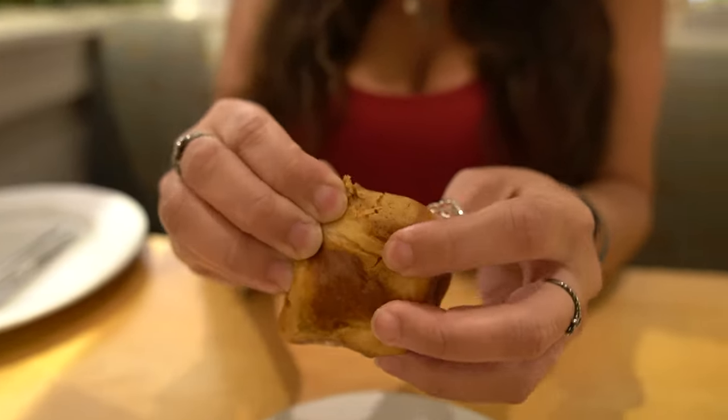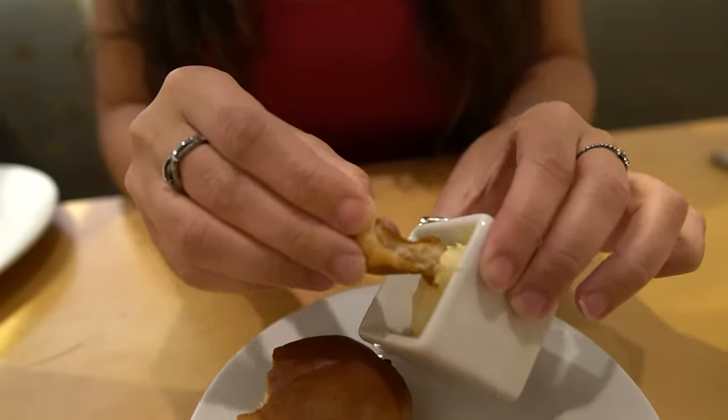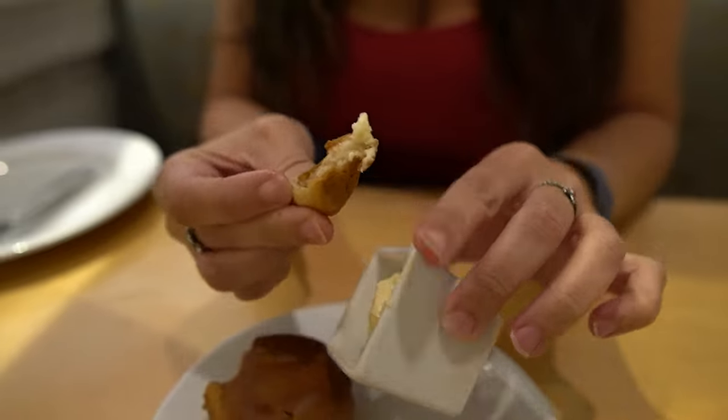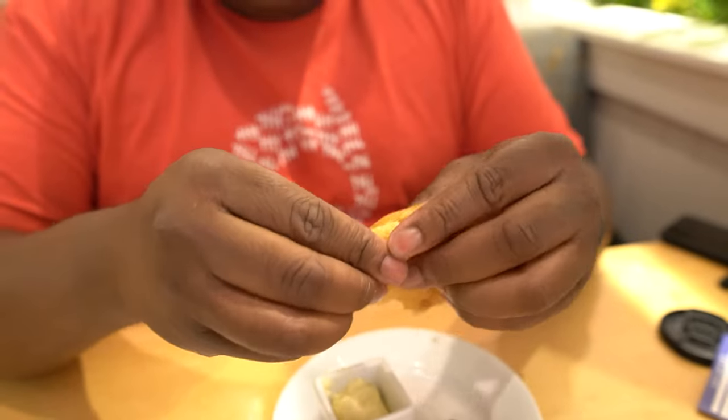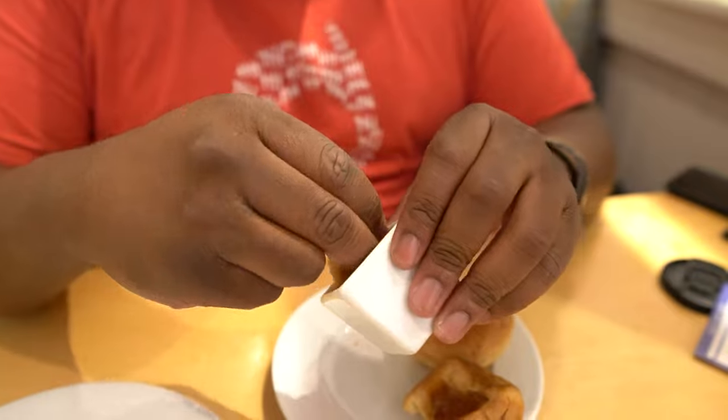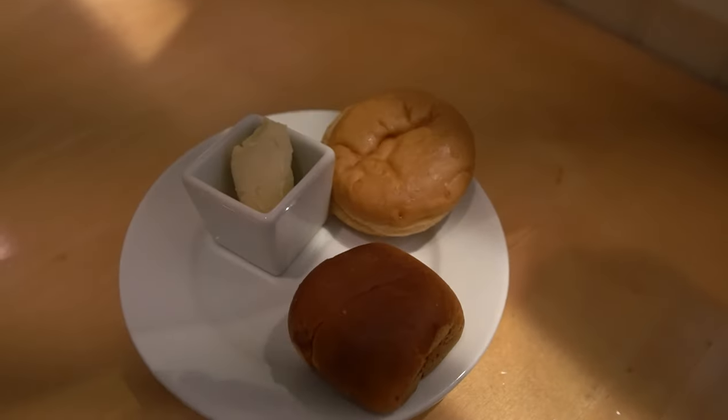And then we have this cute little roll, which I'm also going to take a piece of. This one also feels gluten free. It takes me back to those days when we went on boat rides at Port Orleans, which I miss. Disney, please reopen Port Orleans. It's alright — two and a half out of five yeasties. This is literally a hamburger bun because it feels like one. A little bit of this Earth Balance here — it's absolutely the butter we swear by at home. I would say the bun is better than the roll. I think it's a three out of five buns.